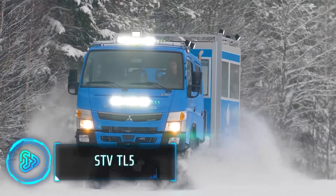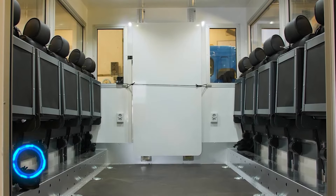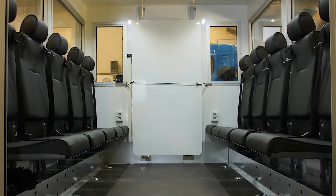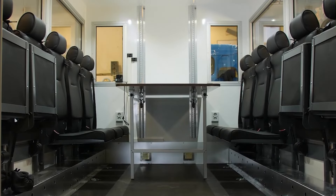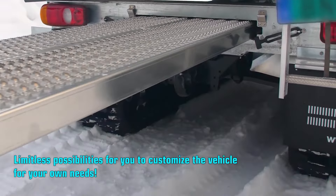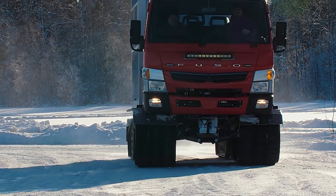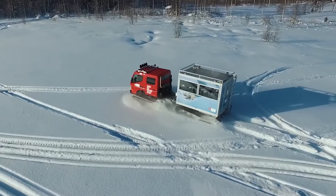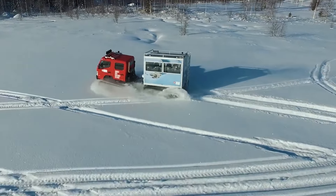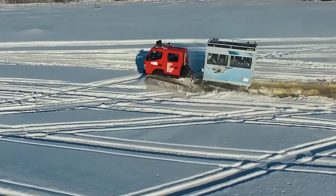This vehicle is the ultimate adaptable all-terrain platform. Its modular design allows for customisation with passenger cabins, specialised equipment or cargo payloads, making it a versatile solution for diverse missions. With a 600mm ground clearance, low ground pressure tyres and a robust 2-speed transmission, the TL5 tackles rough terrain with stability and power.